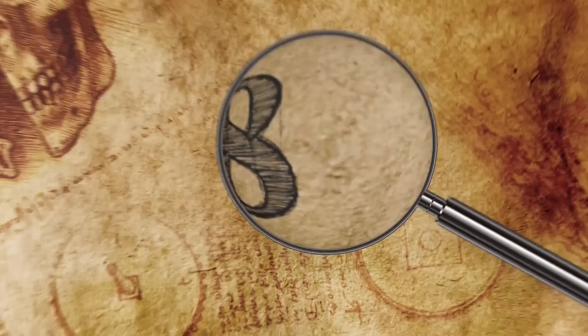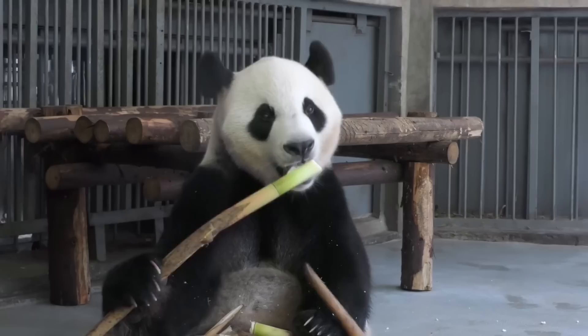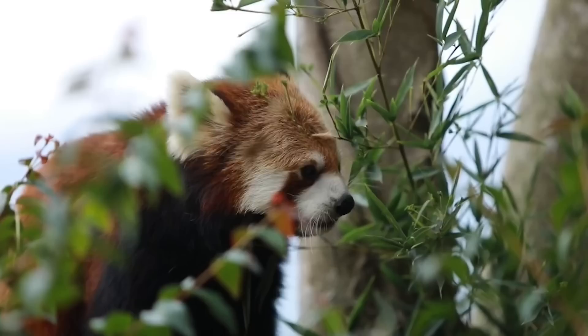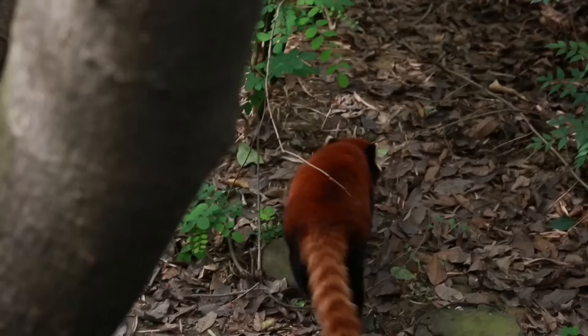Number 8: Red Panda. Pandas are some of the cutest, rarest bears on the planet. The most popular incarnation of a panda comes in the form of the giant panda, with their emblematic black and white color scheme and love for bamboo. The heavily endangered red panda is not exactly a bear, but still a bamboo lover. The red panda has its own family called Ailuridae, but shares some of the same characteristics with giant pandas, such as their thumb-like appendages.